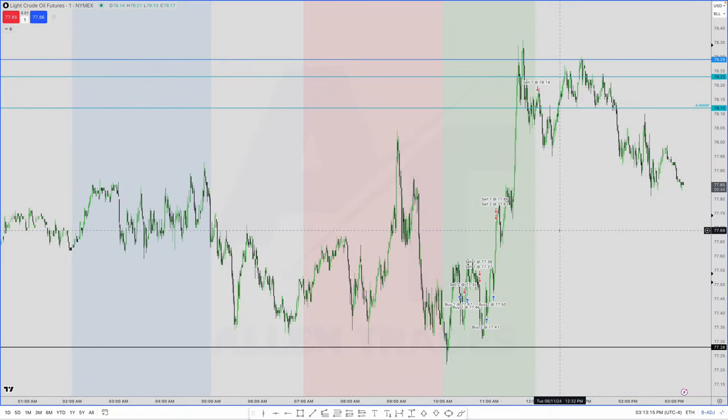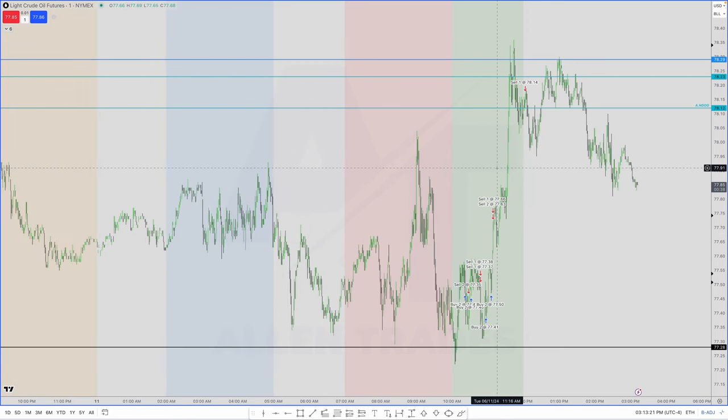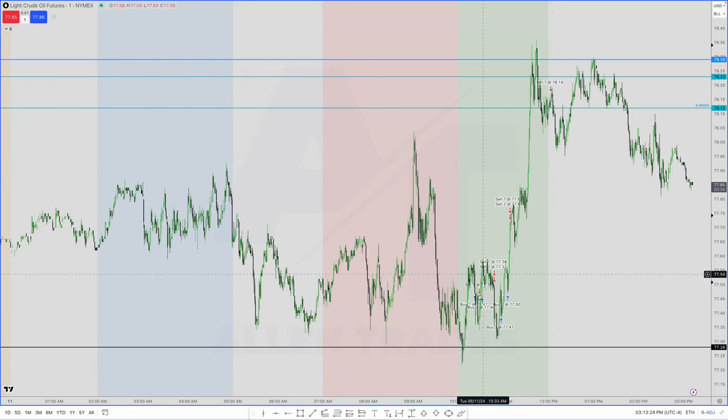Let's go over this trade I took in crude oil futures. Looking at the chart, you can see it took a lot of attempts to finally get this long. I've been trying to get longs pretty much the entire day, took a few attempts, but I eventually got it. Final closure was here, so let's get into why I took this trade.